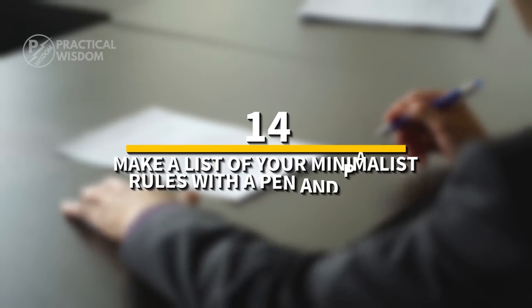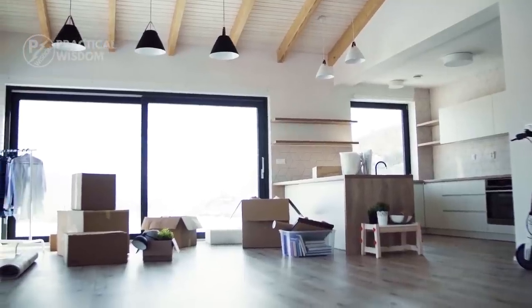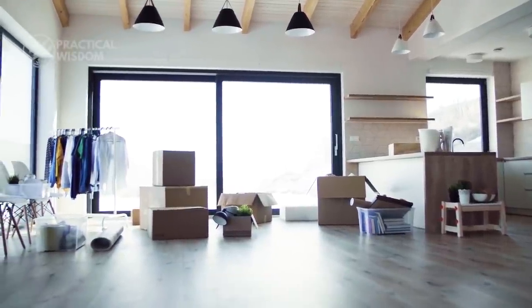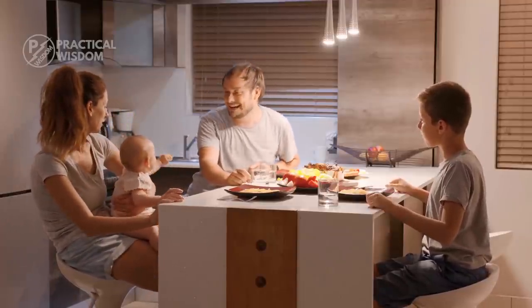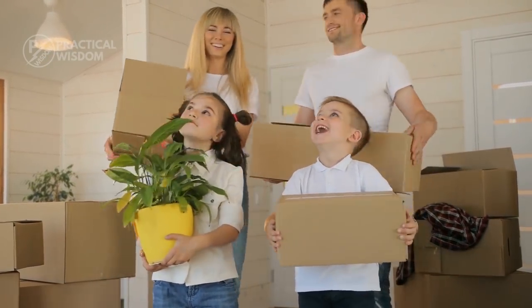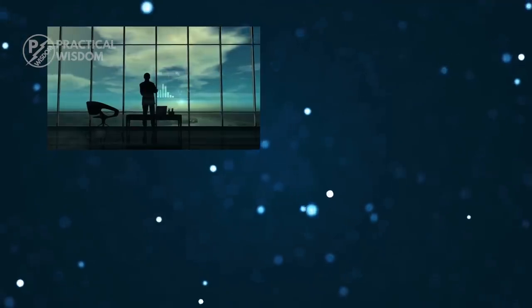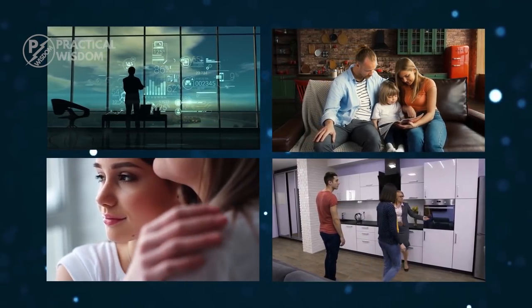Number 14: make a list of your minimalist rules with a pen and paper. Everyone's definition of minimalism differs. Some individuals define minimalism as having a limited quantity of possessions, like a capsule wardrobe. Others accomplish a minimalist lifestyle by decreasing their physical footprint in the world, opting for smaller living arrangements, such as a studio apartment or a modest house. That's the beauty of minimalist living — you get to look at your life, your career, your family size, your lifestyle, your needs and desires from a different perspective.